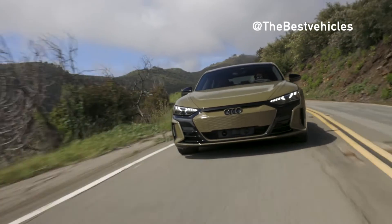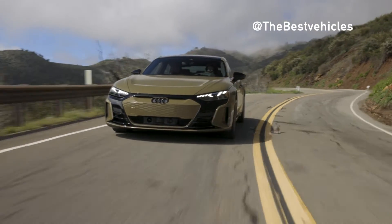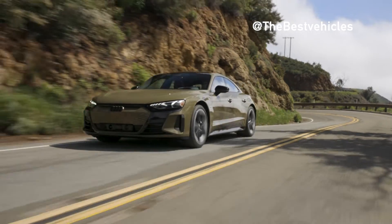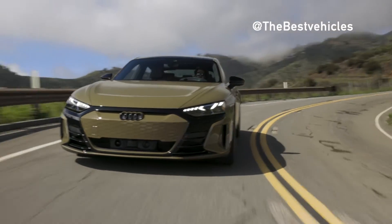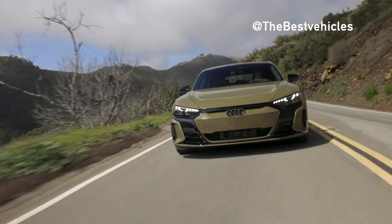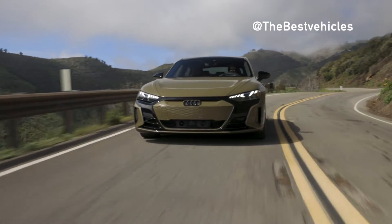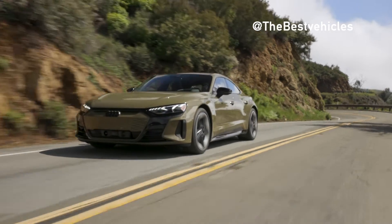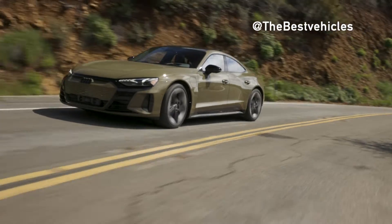The luxury electric car Audi RS e-tron GT has a sporty, luxurious design, allowing it to travel a maximum distance of 472 km and accelerate from 0 to 100 km/h in just 3.3 seconds. The electric motor has a capacity of 440 kW, equivalent to 598 hp, and can be up to 475 kW, equivalent to 637 hp in boost mode, with 830 Nm of torque. It combines the latest electric quattro drive system and sports differential with torque distribution. The Audi RS e-tron GT accelerates from 0 to 100 km/h in 3.3 seconds, 0.8 seconds faster than the e-tron GT.